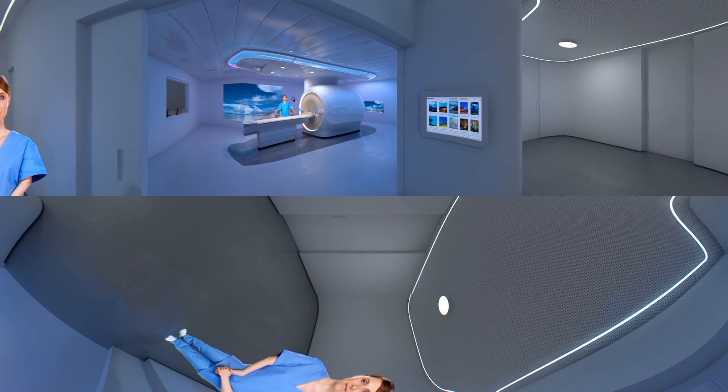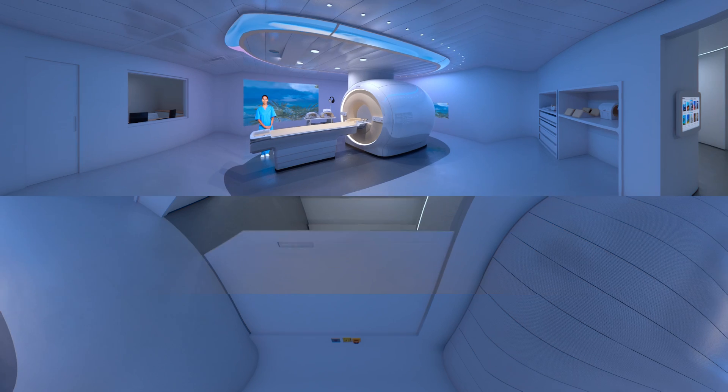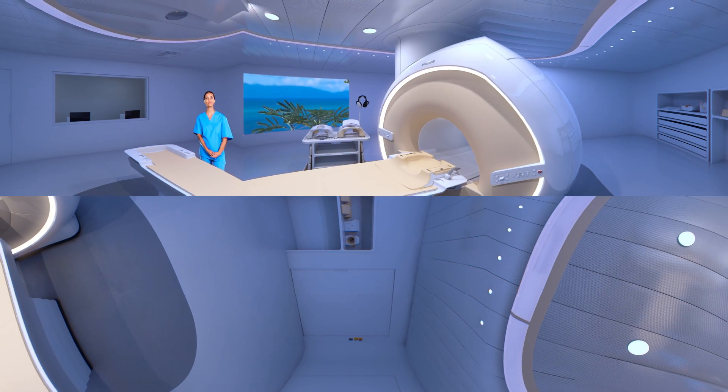This is the MRI scanner and its table. Several scans will be made, each one lasting a few minutes. The MRI machine will make loud, rhythmic noises. This is perfectly okay — it means the machine is scanning.